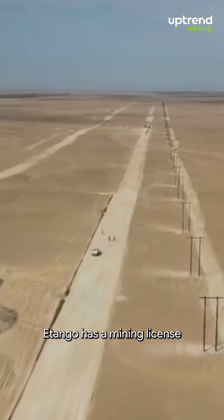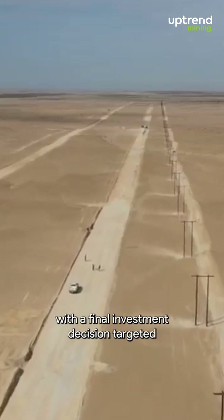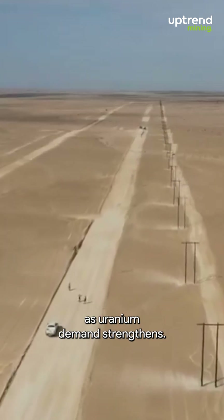Etango has a mining license and environmental approvals, with a final investment decision targeted as uranium demand strengthens.